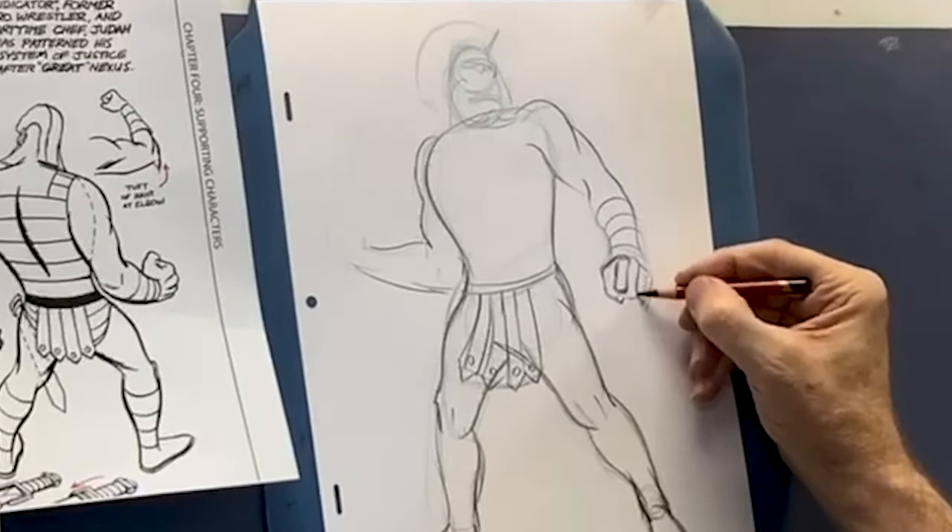I'll turn this right side up so you can see how her head looks. I don't want it like that — it's supposed to come around. There's her neck — the hair is coming from the back and going like that.